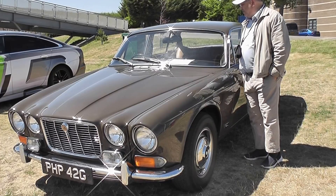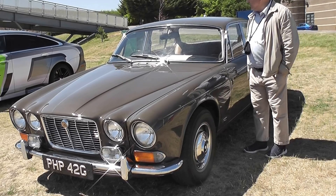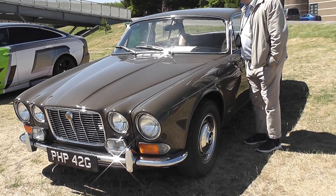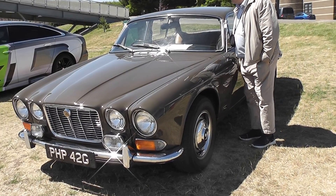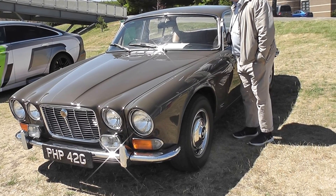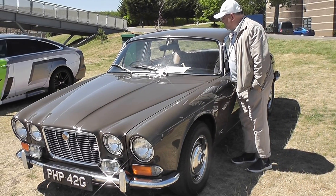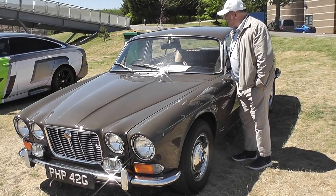The featured car is the 1968 Jaguar XJ6 Series 1, 4.2 litre. It's a silver personal car — an early example of the XJ6. The car has the same interior as first produced. It was kept on the road until 1976, by which time it had covered some 60,000 miles. It then became part of the Jaguar Daimler Heritage Trust Collection.